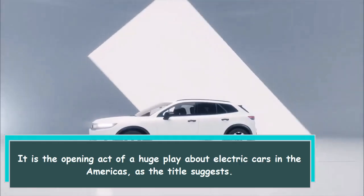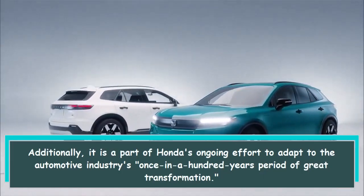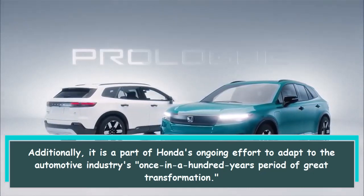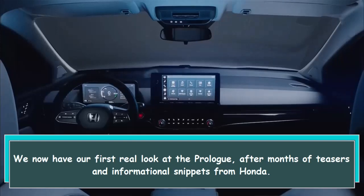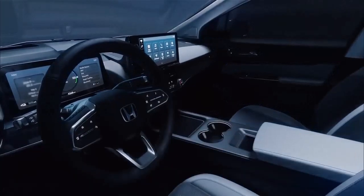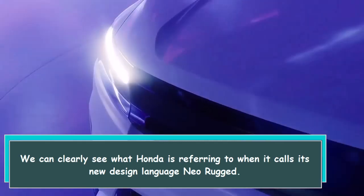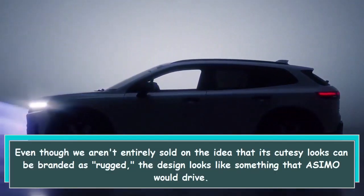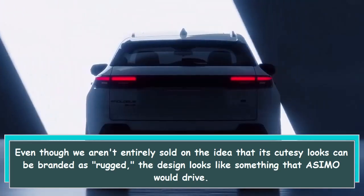The Prologue is the opening act of a huge play about electric cars in the Americas, and part of Honda's ongoing effort to adapt to the automotive industry's once-in-a-hundred-years period of great transformation. We now have our first real look at the Prologue after months of teasers. We can clearly see what Honda means by its new design language, "neo rugged," even though we aren't entirely sold on the idea that its cutesy looks can be branded as rugged. The design looks like something that a Simo would drive.